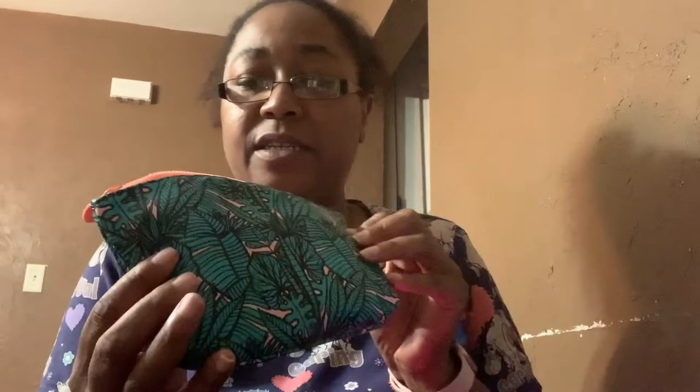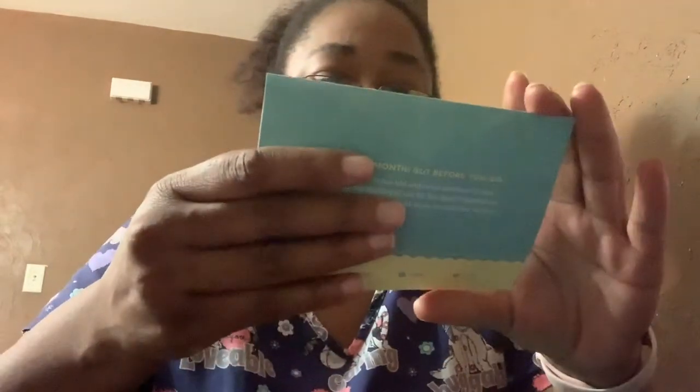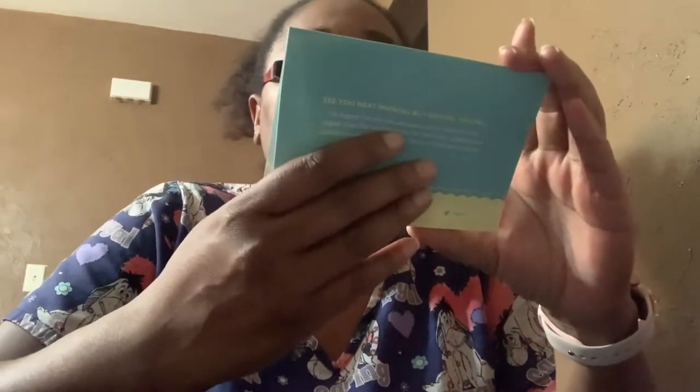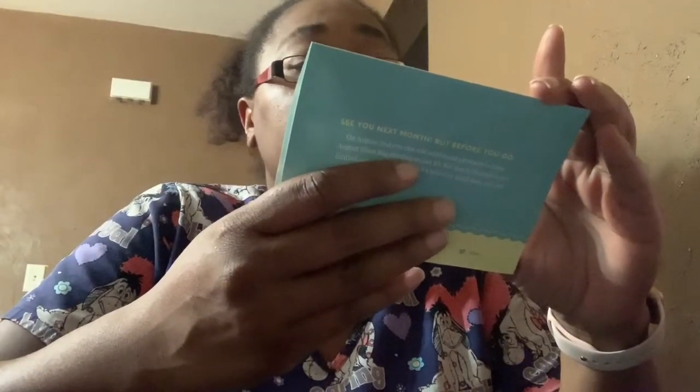So this is the bag — it's a cute little leafy green, peachy-ish bag. Let's see what's in here. The card says July 2019 'Dive In,' hashtag ipsy dive in. Summer's in full swing, let's soak it up with dewy skin, beach babe waves, and shimmering budge-proof makeup looks guaranteed to keep those chill poolside vibes going all month long.